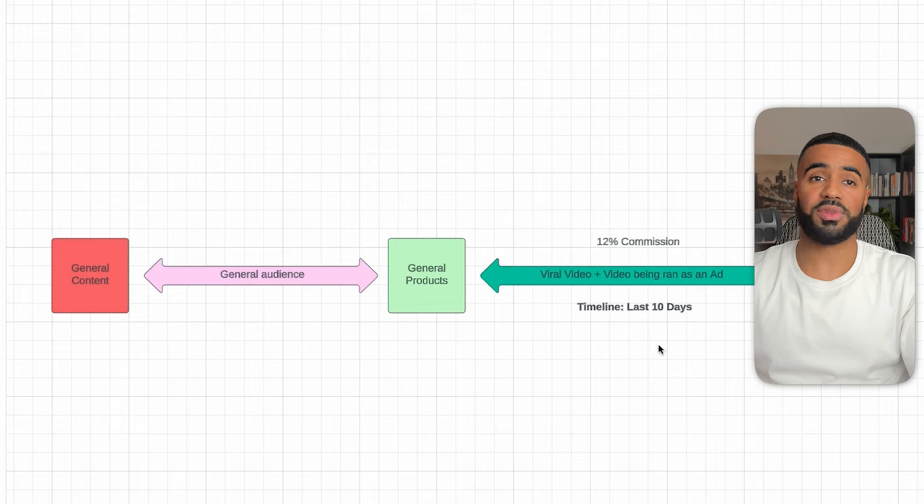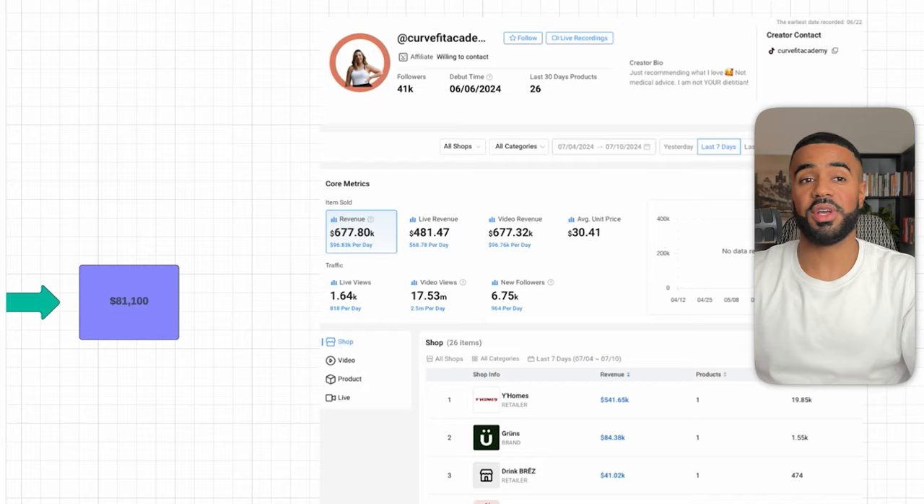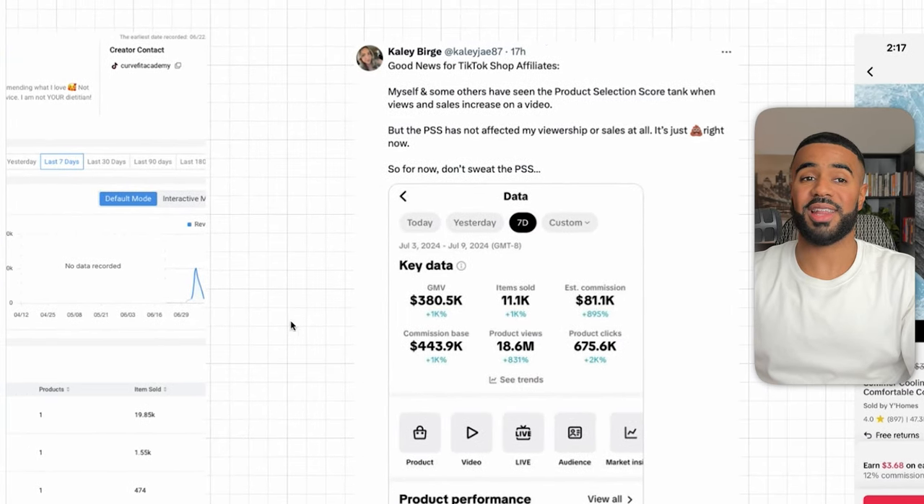I was able to verify her data from CaloData, but she also specifically tweeted out her stats. You can see she shared that in the last seven days she generated $380,000 worth of sales, and from that she got $81,000 in commissions. The product she promoted was a cooling blanket.